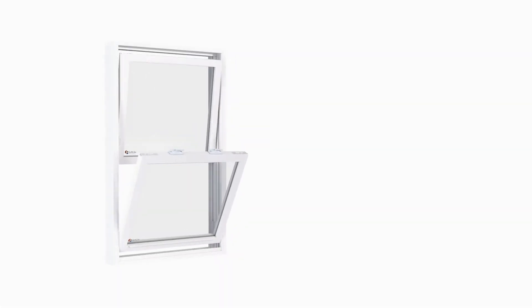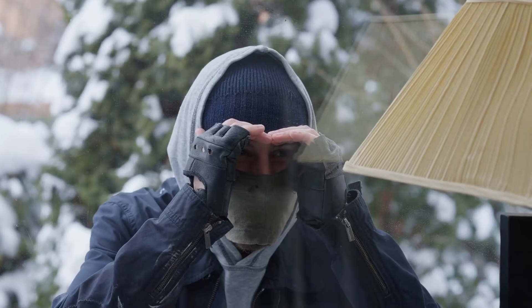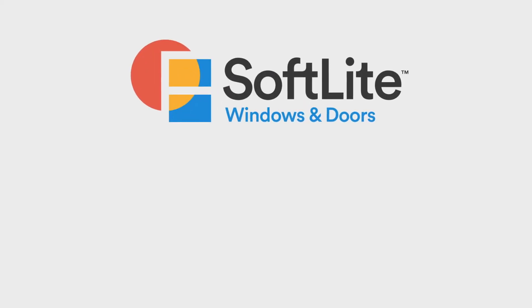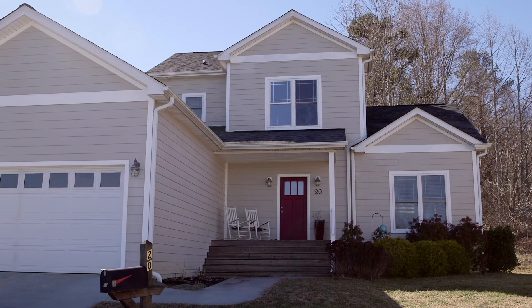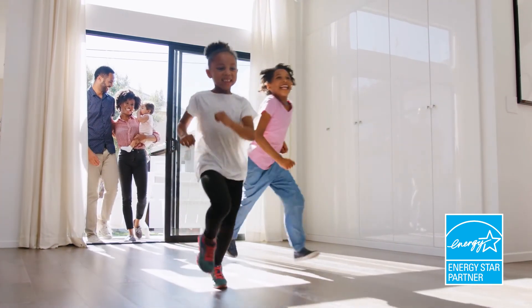The K-Beam also provides very strong anchoring for the locks. This gives us our forced entry resistance certification, meaning it's more difficult to break in. This is why we are the only window manufacturer partnered with the National Crime Prevention Council. So, if you want the best material for security and to keep the window functioning properly through time and the toughest storms, nothing is stronger than Softlight's K-Beam.